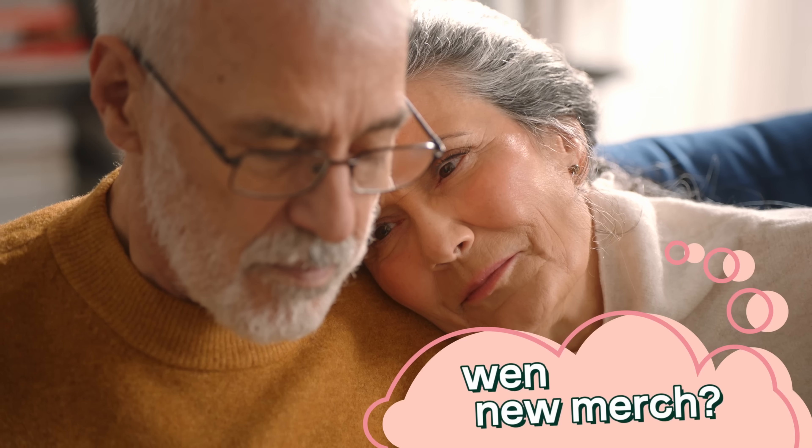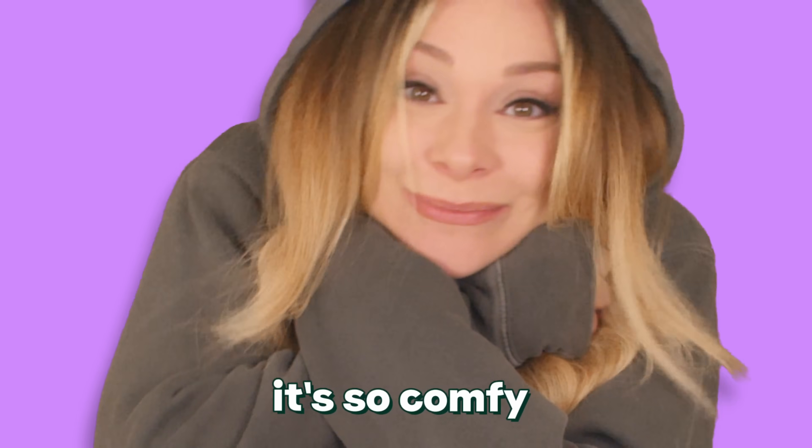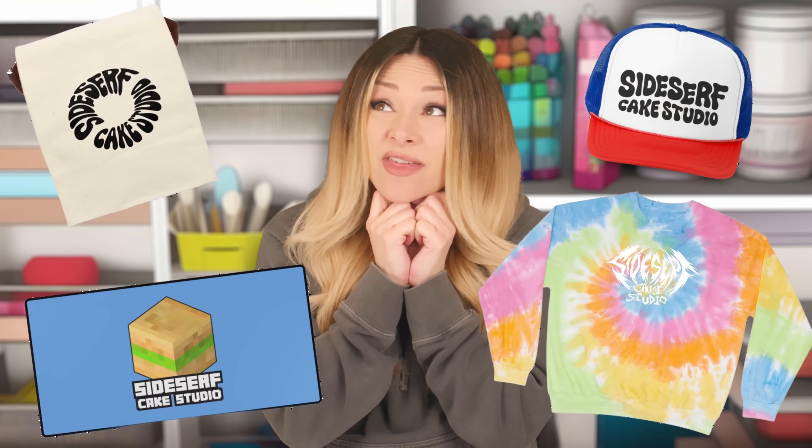I haven't updated my merch in a very long time. So we came up with a bunch of fresh new designs that I absolutely love. I'm wearing one right now — it matches. It's so comfy. I've got so many new designs, and now I've got to choose just one to make into a cake. But I love them all. How am I supposed to pick just one?